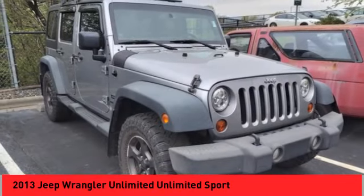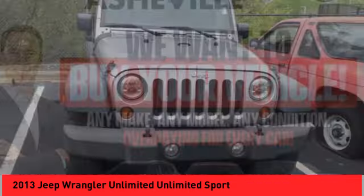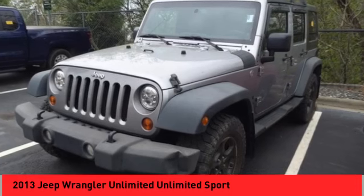Trailer tow group, electronic stability control, traction control, rear window defroster. Take this vehicle for a spin and see why so many shoppers are now proud owners.